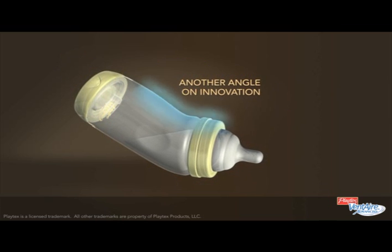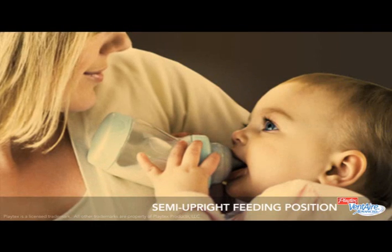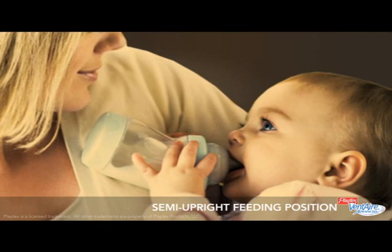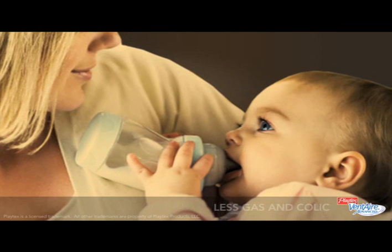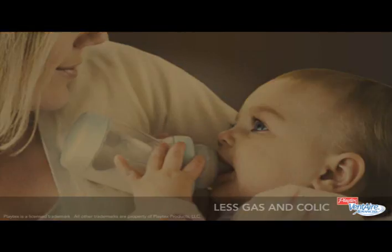Moms also love the Ventair bottle's angled design, which makes it easier for them to feed baby in an upright position. That's the position recommended by pediatricians to help prevent ear infections. Ventair Advanced Bottles for less gas and colic, and a healthy, happy baby.